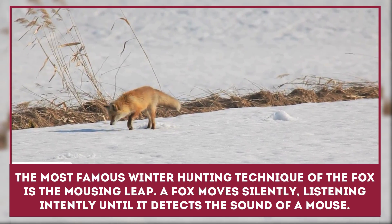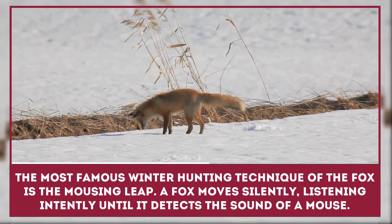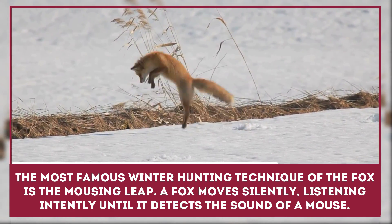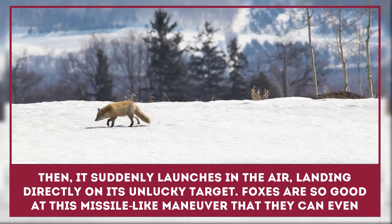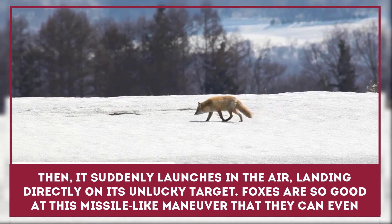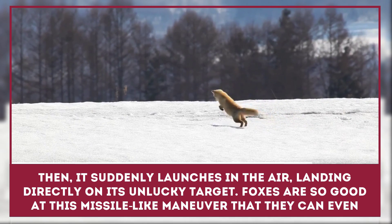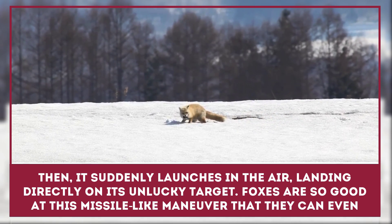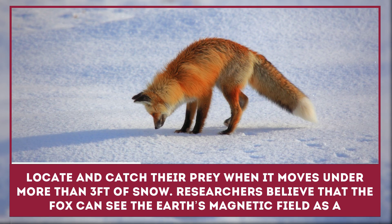The most famous winter hunting technique in the arsenal of the fox is the mousing leap. A fox moves slowly and silently, listening intently until it detects the sound of a mouse. Then it suddenly launches into the air, landing directly on its unlucky target. Foxes are so good at this missile-like maneuver that they can even locate and catch their prey when it moves under more than three feet of snow.